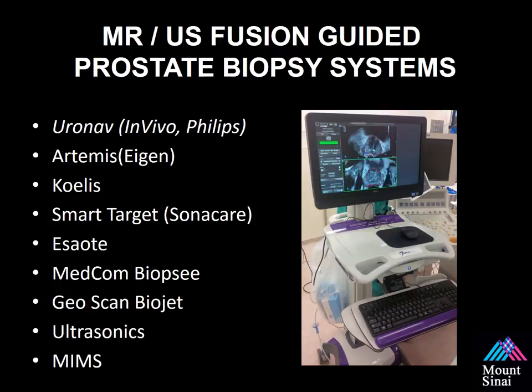This list of MRI ultrasound fusion biopsy vendors is not meant to be conclusive, but it gives you an idea of how many different vendors are out there. When choosing a system, it's important to evaluate them all thoroughly to make the best decision that works for you and your practice.